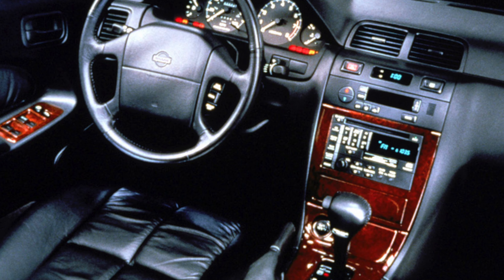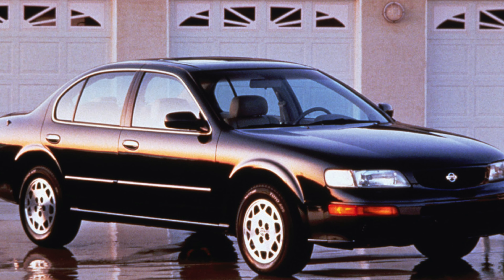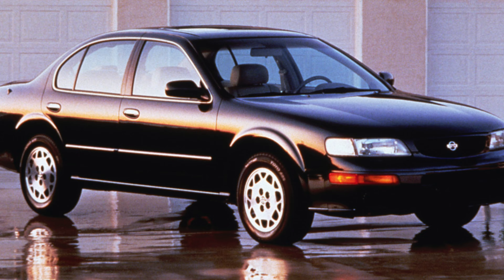Rear passengers get the best deal with acres of space to spread out in, but the way the suspension intrudes into the boot limits its practicality.